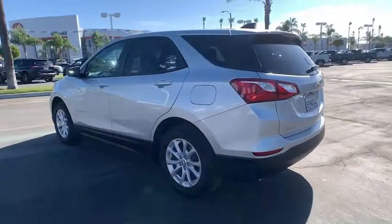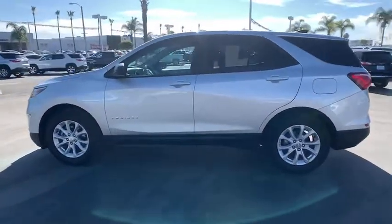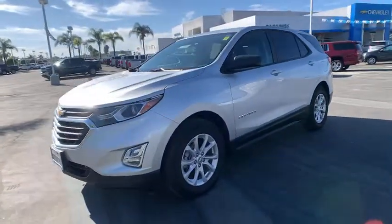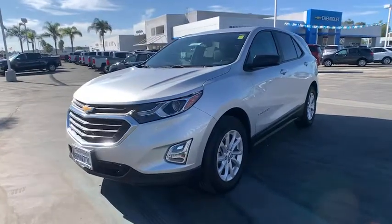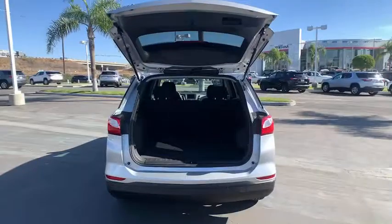These are just some of the great options this vehicle comes with: keyless entry, lane keeping assist, heated mirrors, backup camera, keyless start, Wi-Fi hotspot, Bluetooth connection, steering wheel audio controls, aluminum wheels, and stability control.